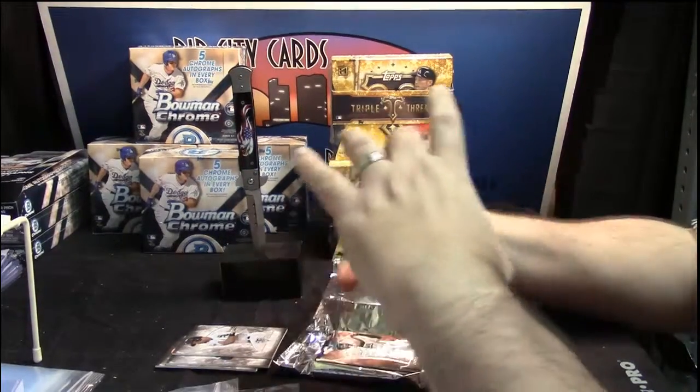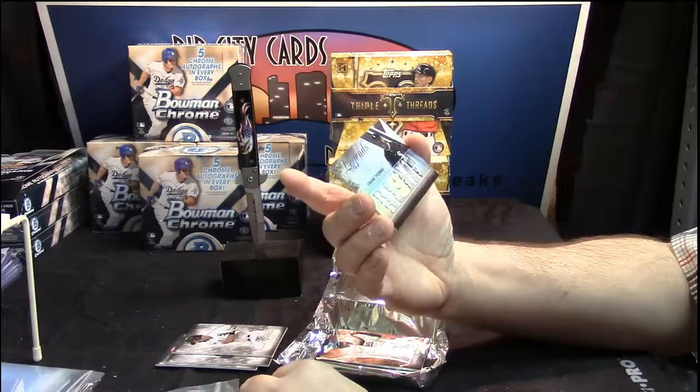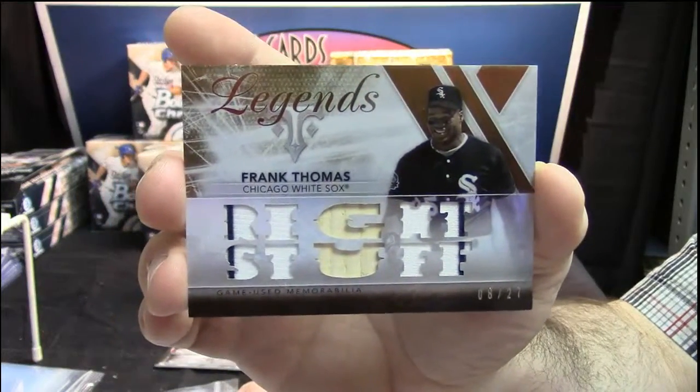Legends — that's nice looking. Eight out of 27, Big Hurt, Frank Thomas.